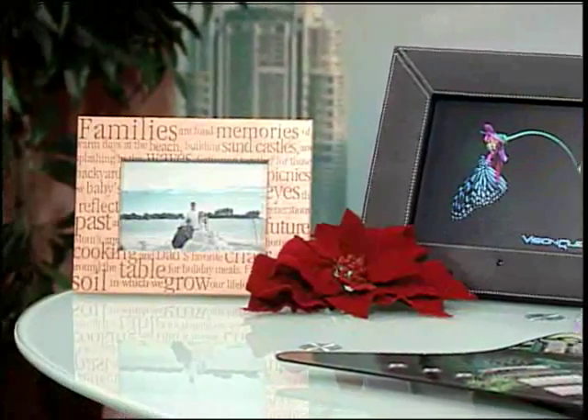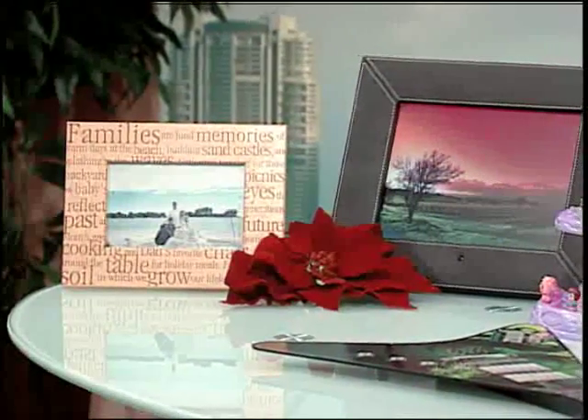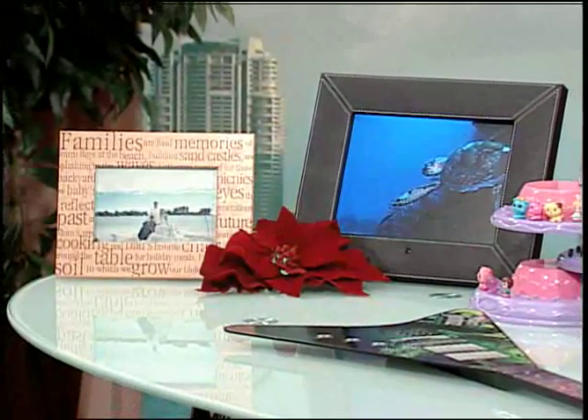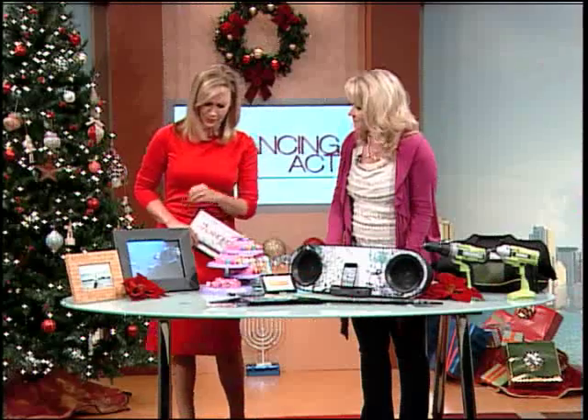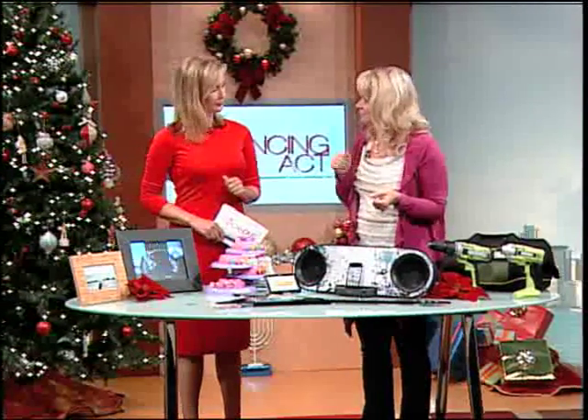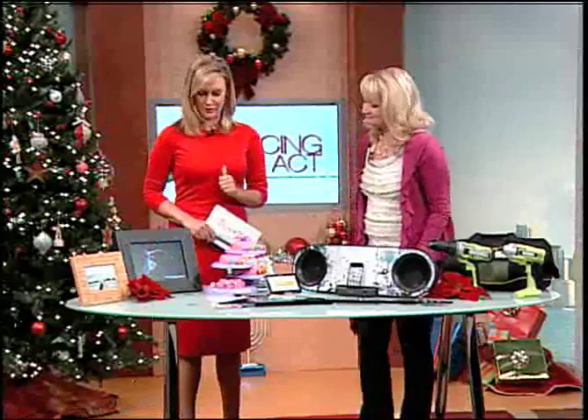If they tend to be a little more techy or enjoy technology, try a digital frame. They keep getting bigger and more affordable. This is a 10-inch and it's just absolutely beautiful. Another great idea is to open it up before you wrap it and preload it with your family pictures and all your favorite photos.